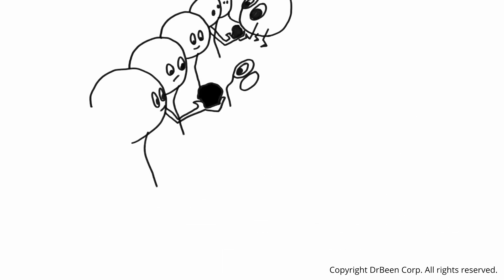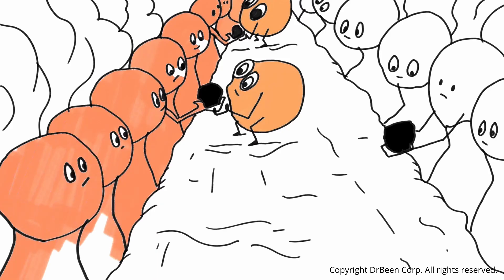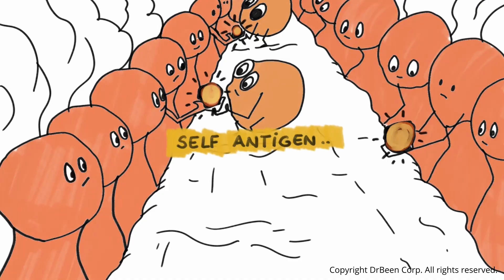In the medulla of the thymus, thymocytes face the next crucial test: negative selection. Here, they are exposed to self-antigens — small fragments derived from our own proteins — which are presented by dendritic cells and macrophages residing in the thymus. If a thymocyte's TCR binds too strongly to these self-antigens, it indicates a high risk of attacking the body's own tissue. These cells are therefore eliminated by apoptosis.